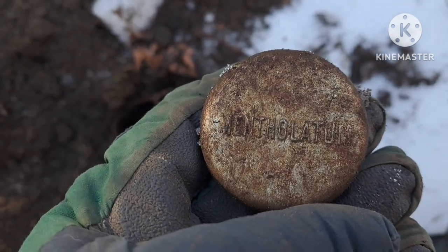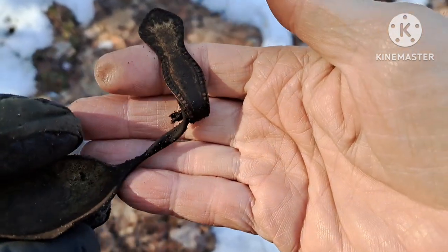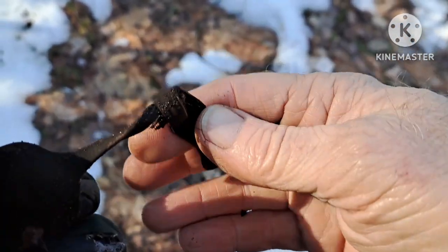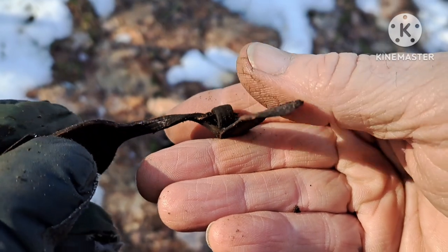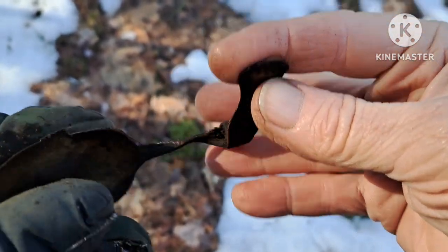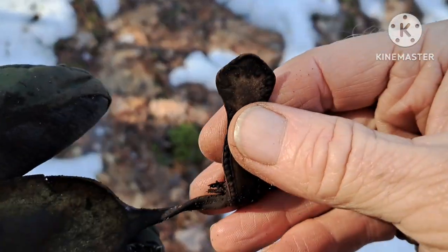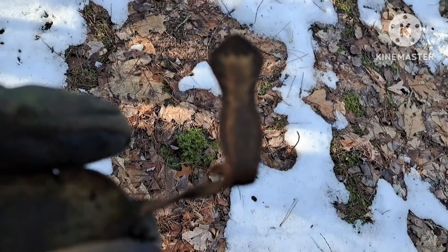I need another coin. Here's my next target — a spoon, but it's kind of peculiar. Somebody twisted this on purpose; it's got a complete turn in it. That's weird. Silver plated. Let's keep going.